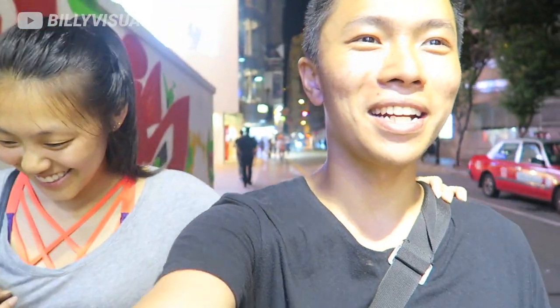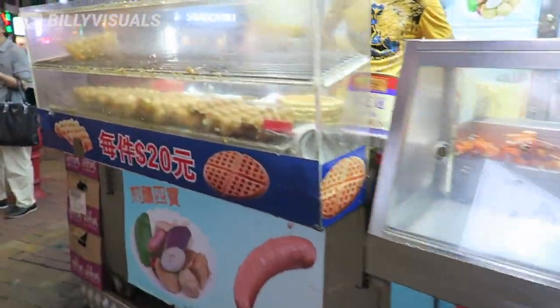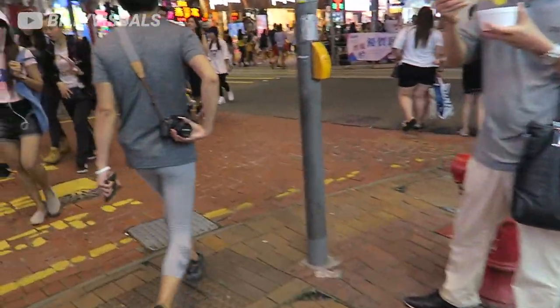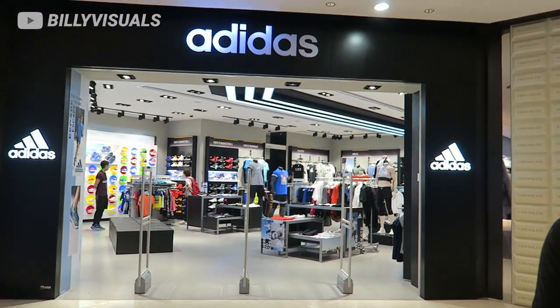Right now we'd be heading to Ten Ren since we missed bubble tea since Taiwan, so we really need our bubble tea fix. Apparently bubble tea isn't really popping in Hong Kong anymore. This is Hong Kong street food — you see what I'm having here?